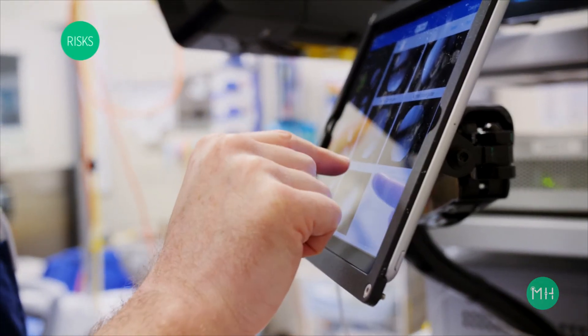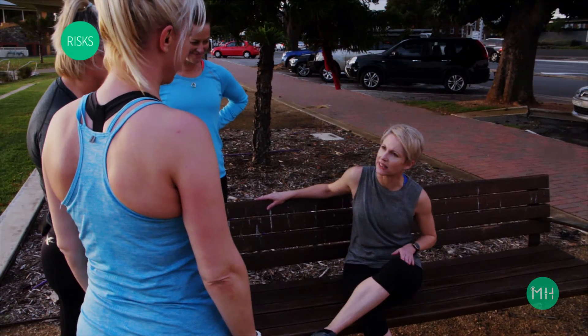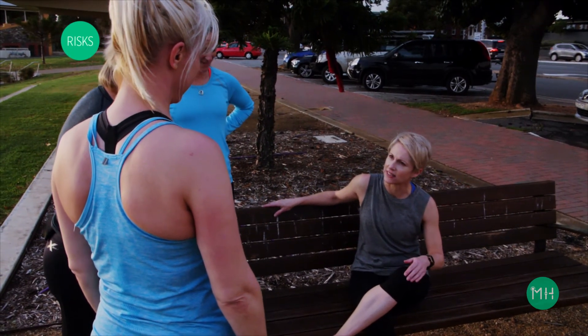If you did re-rupture your reconstructed knee, it can be reconstructed again and the recovery is the same as the original procedure. Swelling can persist within your knee for several months. Remember that it takes 12 months for the graft to fully heal inside your knee, and your knee is also recovering from a very large injury.